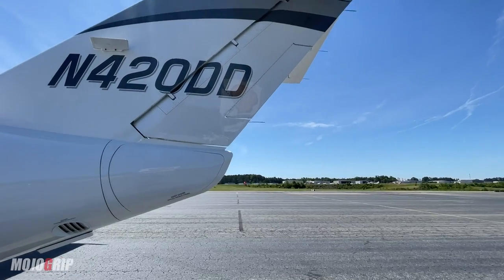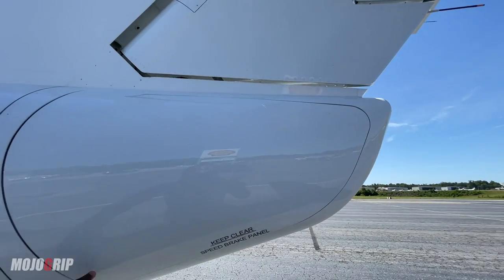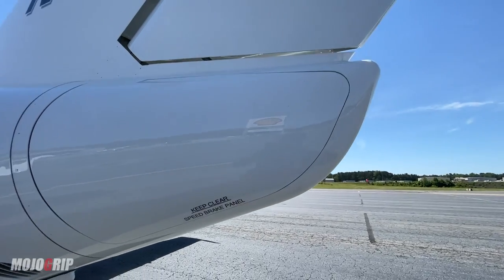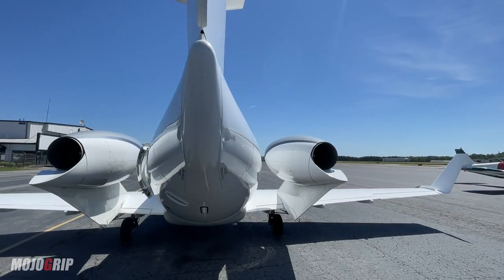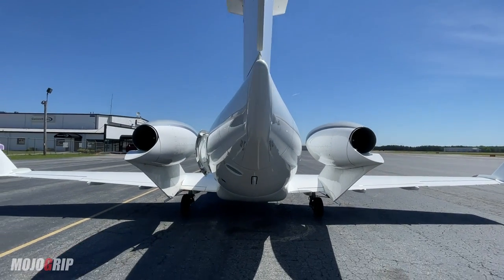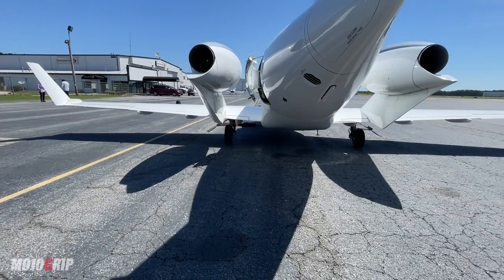Also, see this giant cut over here? These are speed brakes. Whenever you touch down, these babies just spread their wings and you can slow down pretty quickly. You've also got upgraded hydraulics for your brakes in this model.